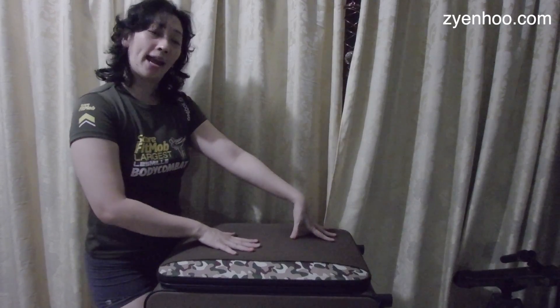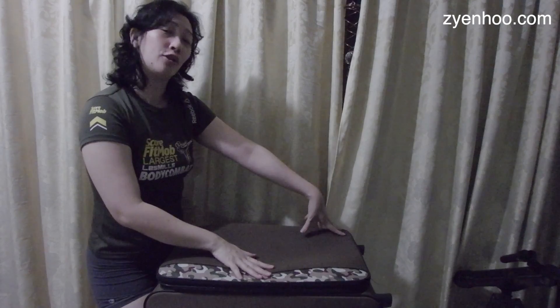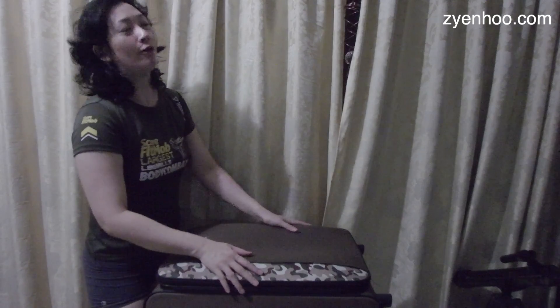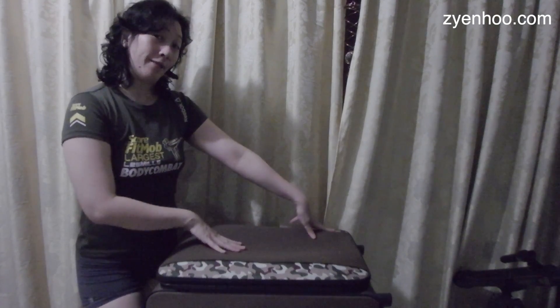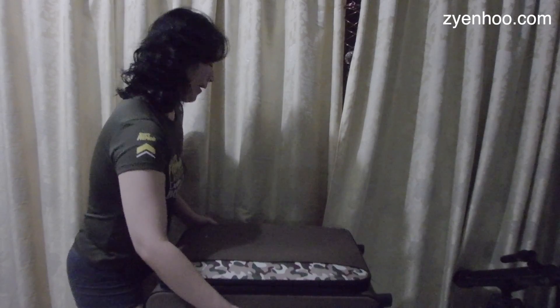This bag has traveled to maybe one or two countries with me and I've kept it for many, many years — it's actually more than 10 years old — but it's time to let go because I've upgraded to a newer luggage. There's also a little handle here for you to carry it.